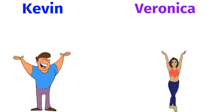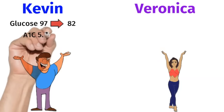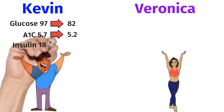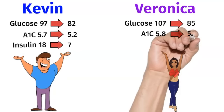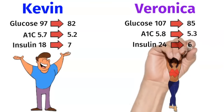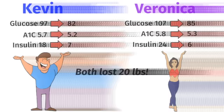Remember my patients Kevin and Veronica from the beginning of the video? They also followed my protocol for insulin resistance, and after three months, Kevin's glucose came down from 97 to 82. His hemoglobin A1c improved from 5.7 down to 5.2, and his fasting insulin improved from 18 down to 7. Veronica's blood glucose improved from 107 down to 85. Her hemoglobin A1c improved from 5.8 to 5.3, and her fasting insulin came down from 24 to 6. They both reversed their insulin resistance and both lost over 20 pounds each in a three-month period.